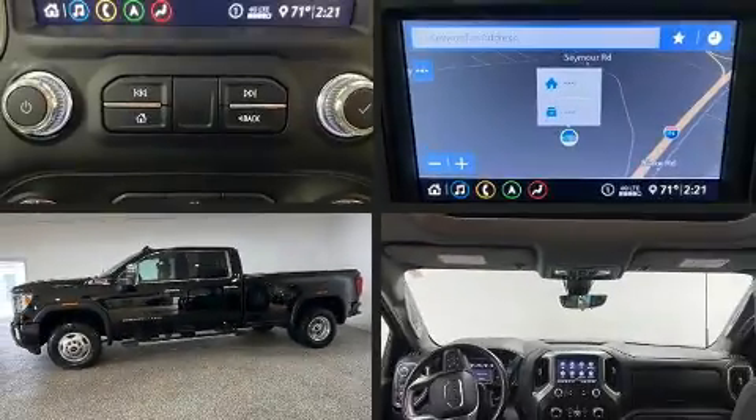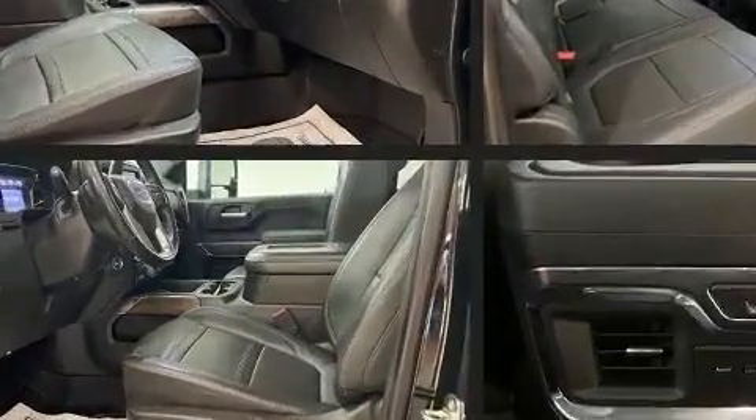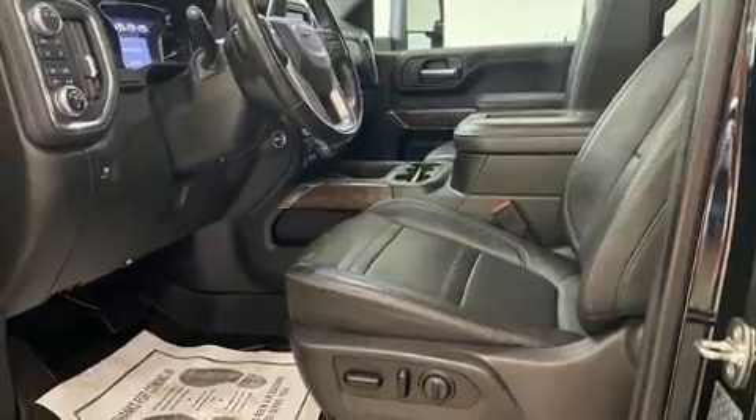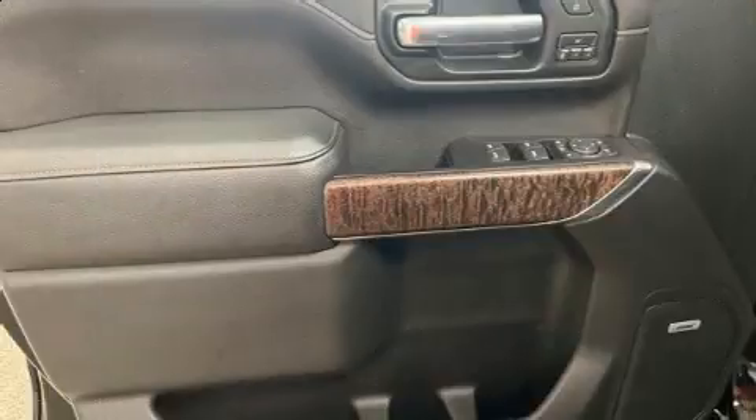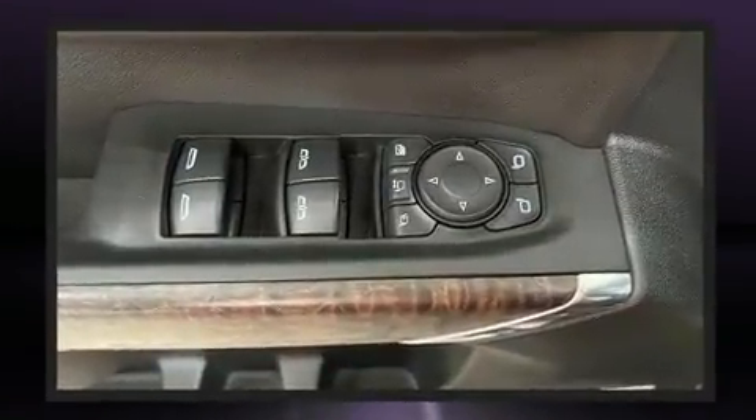Introducing the 2020 GMC Sierra 3500 HD — this four-door, five-passenger truck still has fewer than 30,000 miles. It features four-wheel drive capabilities, a durable automatic transmission, and a powerful eight-cylinder engine. The engine breathes better thanks to a turbocharger, improving both performance and economy.